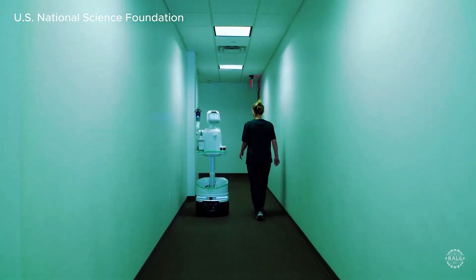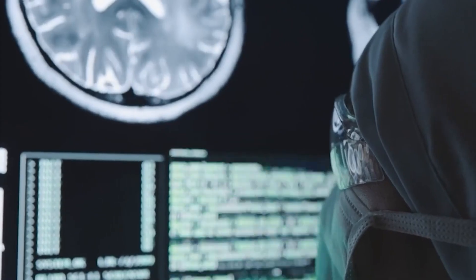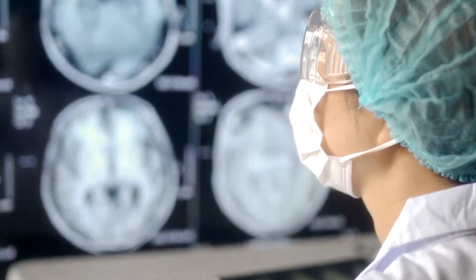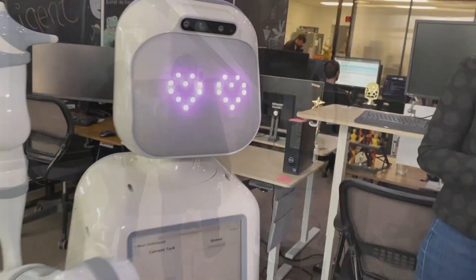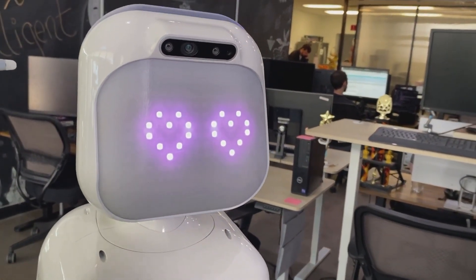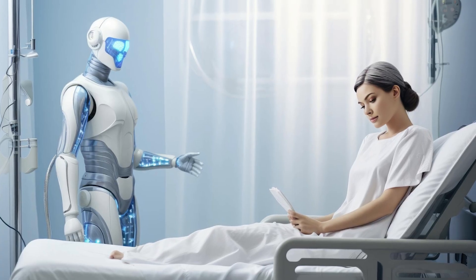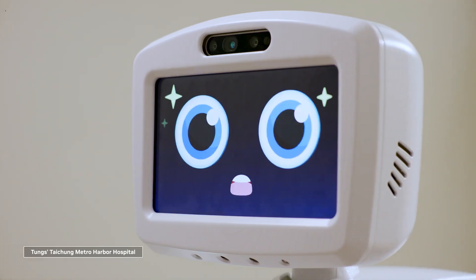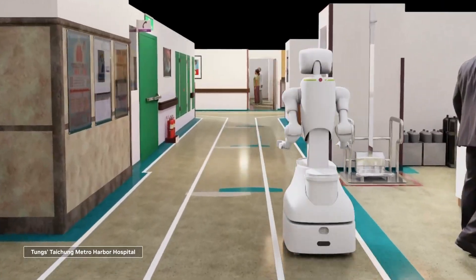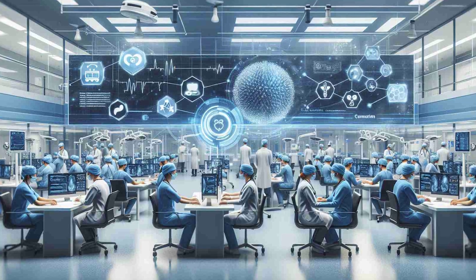What's especially significant is how the hospital staff responded. Instead of replacing nurses, the robot is augmenting them, handling repetitive, non-emergency work that consumes valuable time. That means more time for nurses to focus on human connection, emergency cases, and critical care. Patients benefit too — some report feeling safer knowing someone, or something, is always nearby, even if human staff are busy elsewhere.